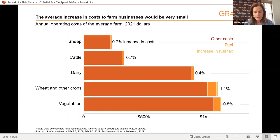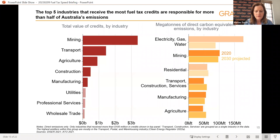Turning to business impacts: the impact on businesses that receive the credit would mostly be small. The industries that receive the great majority of fuel tax credits are, first and foremost, mining — by far the largest recipient — followed by transport, agriculture, construction and manufacturing. Those are the five industries we focus on, and notably they're particularly high-emitting industries: these five out of 19 industries in Australia contribute more than half of Australia's carbon emissions.